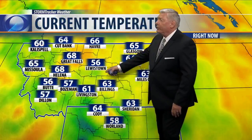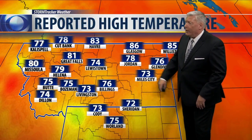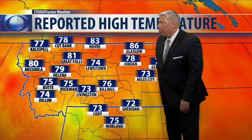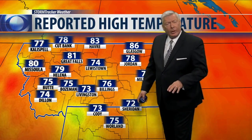Current temps are in the 50s and 60s out in the west, and back here in eastern Montana it's the same story — mostly 50s and 60s. It's 63 over Miles City right now, and they actually topped out at 73 today. But look at this: Glasgow hit 86 today, 85 over Williston, North Dakota, 83 over in places like Cabra, and 81 up to Great Falls. Northern Wyoming was cooler today because of some showers, mostly in the 70s in that area.